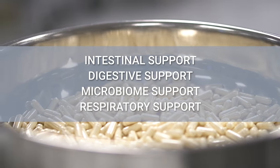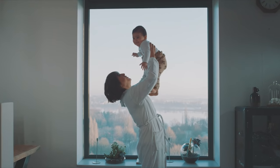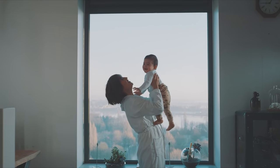So go ahead, tap into the power of 4Life Fortified Colostrum — nature's original immune system support, only from the immune system company.